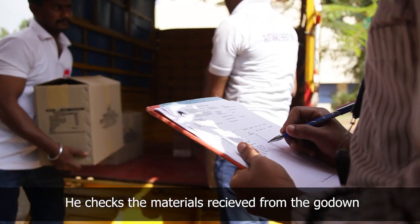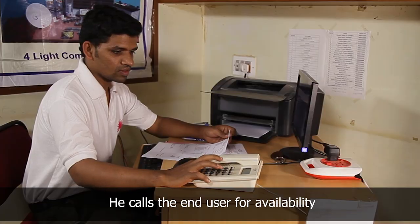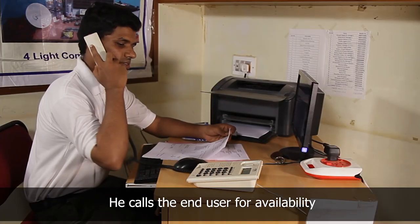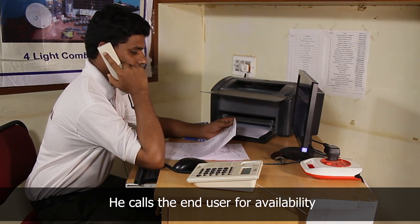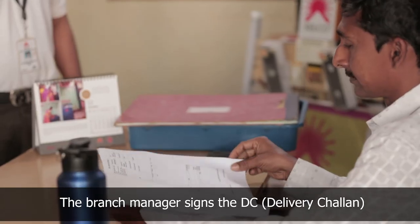He checks the material received from the go-down as per the delivery chalan. He calls the end user and confirms the availability, date and time for installation. He then gets the signature of the branch manager on the delivery chalan.